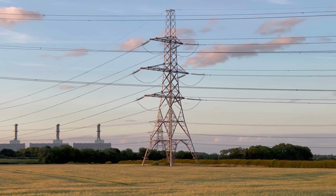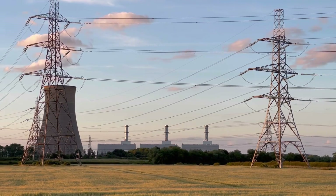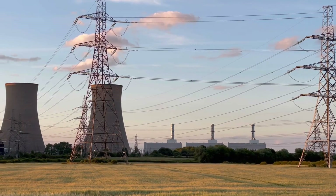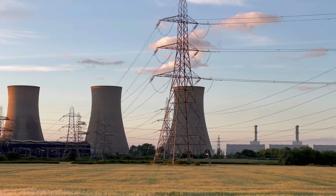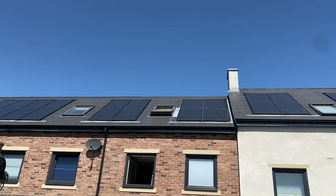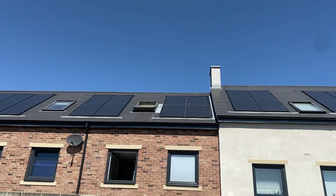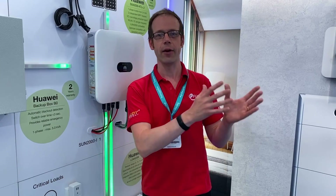From the birth of commercial electricity, it's been pretty much standard practice for electricity to be generated somewhere remotely from a property and then shipped in via the supply network. However, with the rise of renewables, there's been an increasing trend for property owners to start generating their own electricity. It seemed to start out as a niche activity you may have spotted on shows like Grand Designs, reserved for the ultra-wealthy or the off-grid eco-warrior.